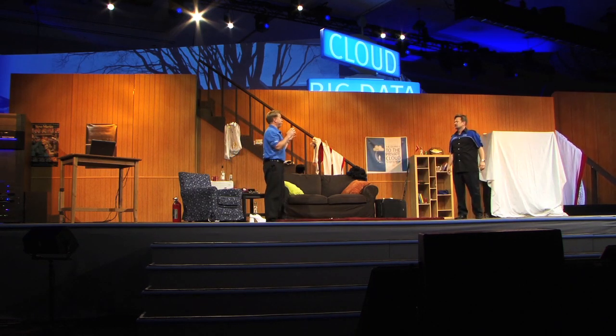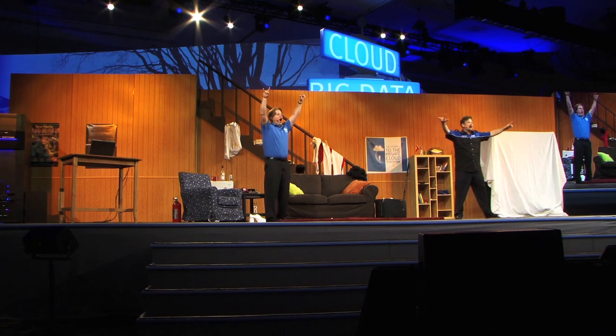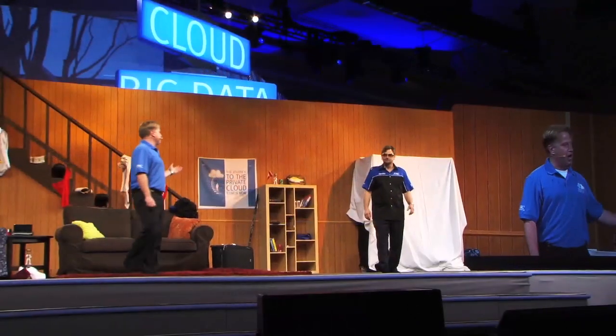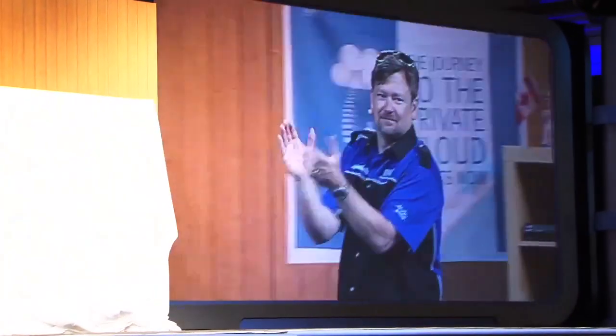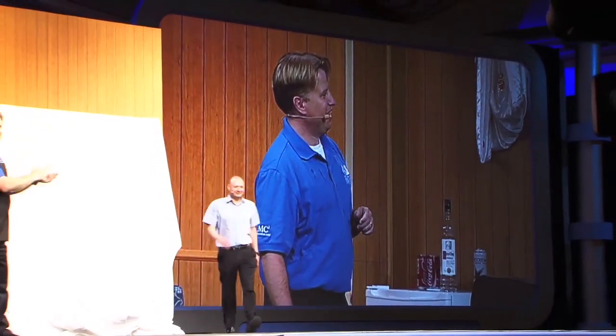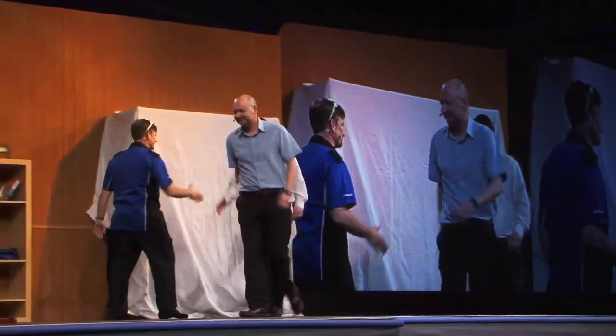How did we get to Vegas? Is everybody enjoying EMC World? Having a good time? Haim and Brendan, why don't you guys come on stage? All right! Welcome to Chad World!